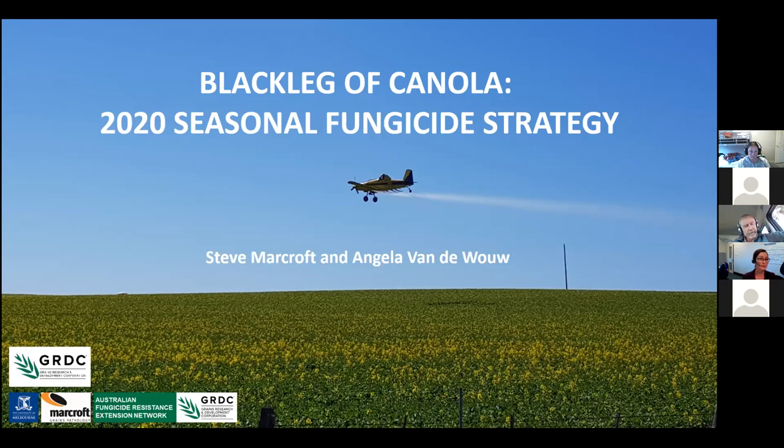My name's Kylie Ireland, and I am the extension coordinator for AFRIN. I'll be facilitating today's session.